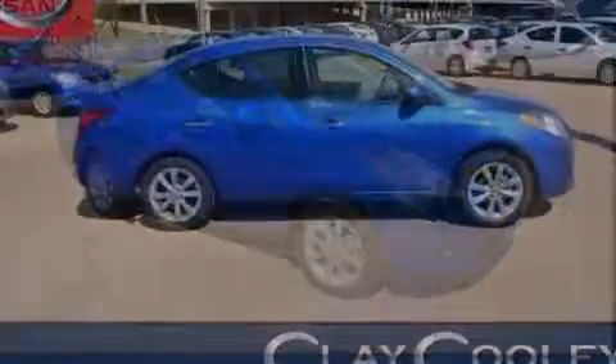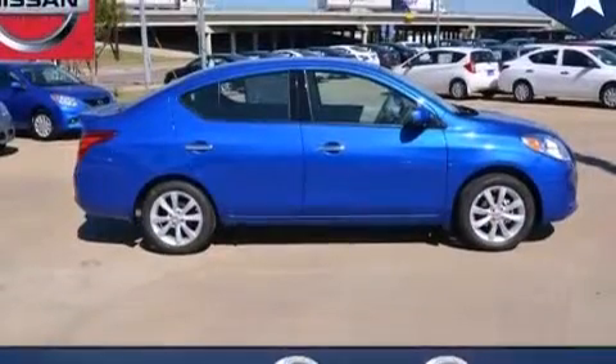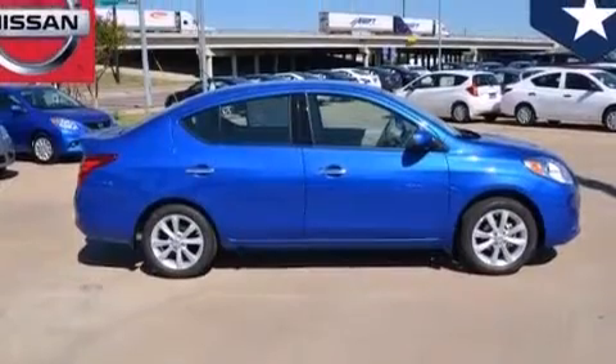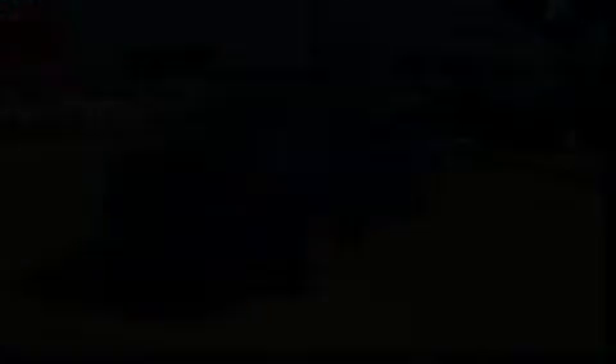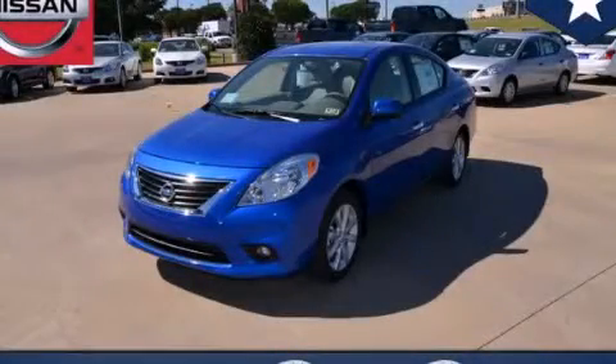With an EPA estimated rating of 40 miles per gallon on the highway, this automobile does not compromise its fuel efficiency for size, comfort, or fun. This vehicle is sure to sell fast. Call and arrange your test drive today.